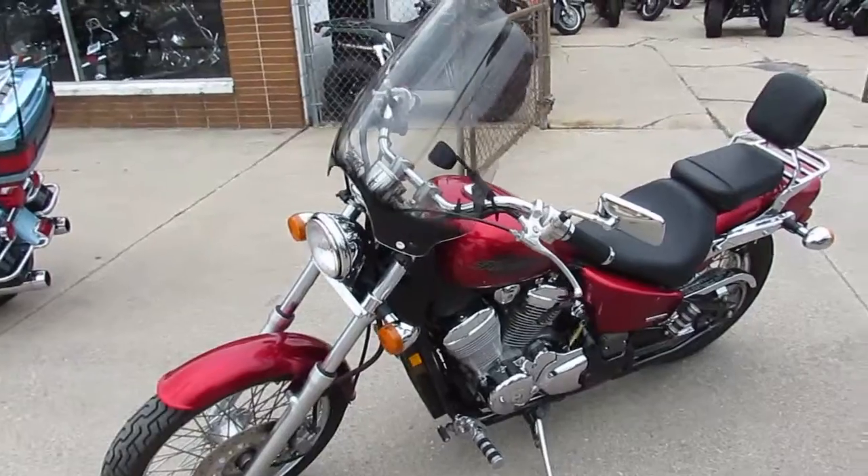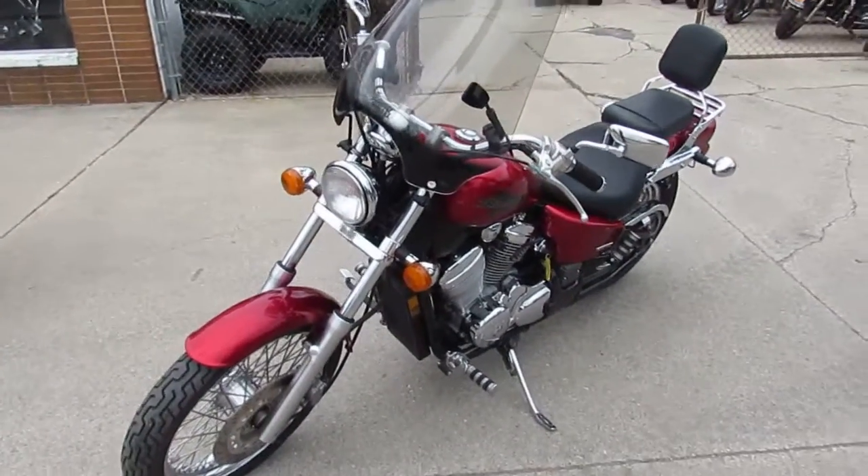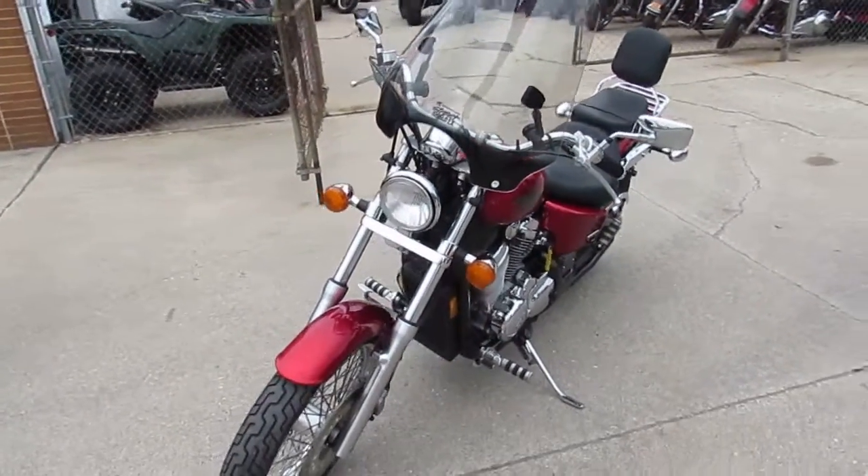We got guaranteed financing, we got leasing programs, we got layaway programs, and your trades are always welcome.